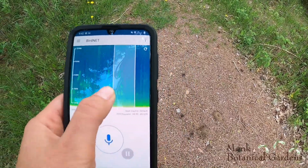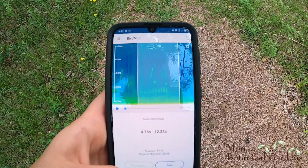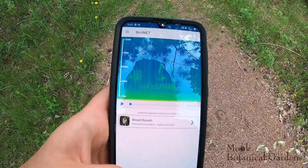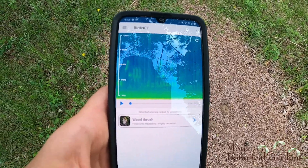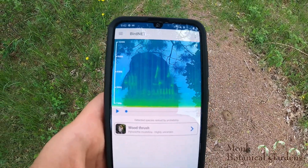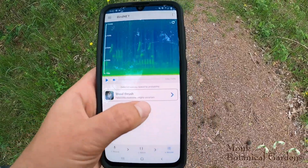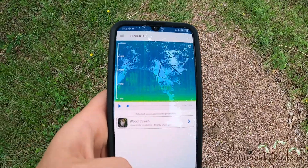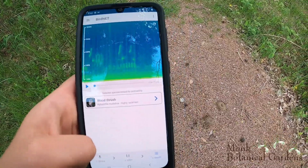Let's see if we can find out what this was right here. It says it's a wood thrush. Wood thrushes are birds that we see out here at the gardens a lot — we even had some nests of wood thrushes last year, so I would guess that's correct. I'm no expert on bird sounds, so I don't know them offhand, and that's one of the reasons I really love this app. It'll tell you how certain it is. This one says 'highly uncertain,' but because I know I've seen that bird out here and know what it looks like, I'm going to guess that it is correct.